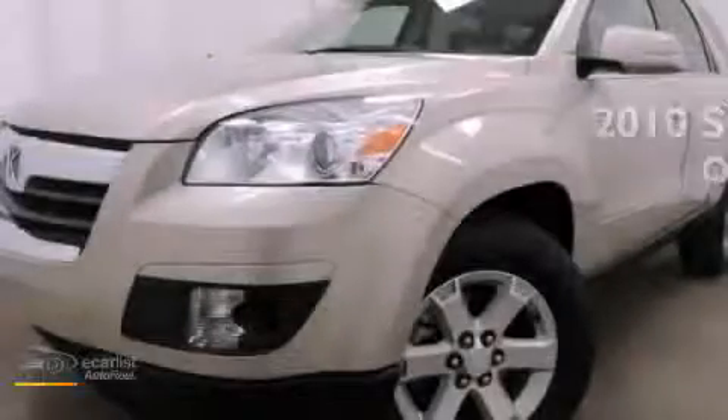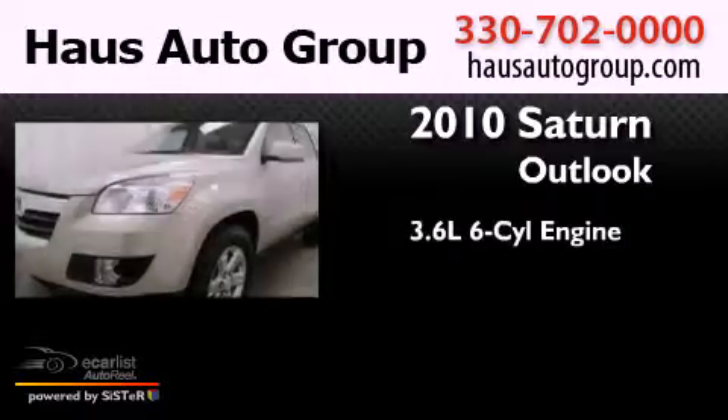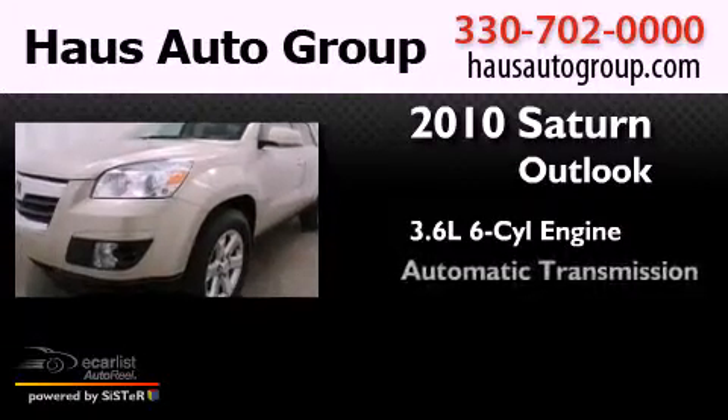This is a 2010 Saturn Outlook. It features a 3.6-liter six-cylinder engine and an automatic transmission.